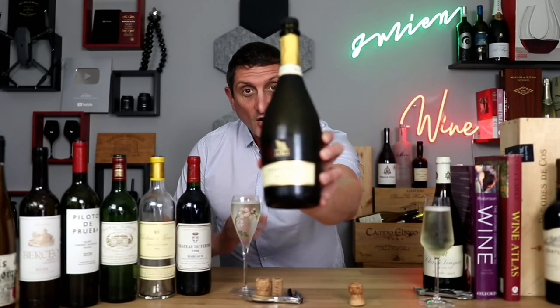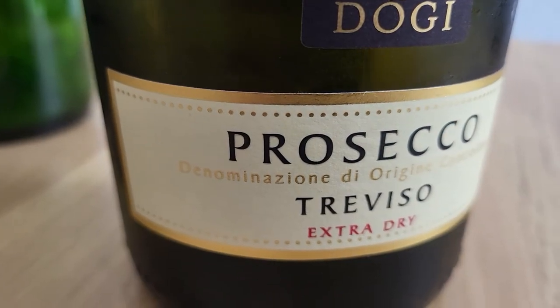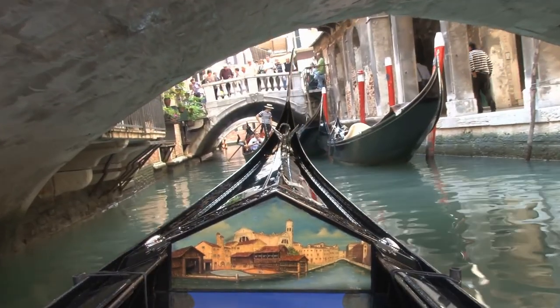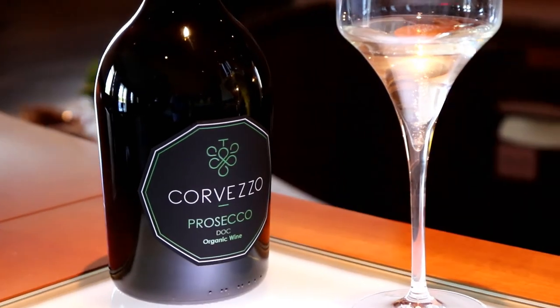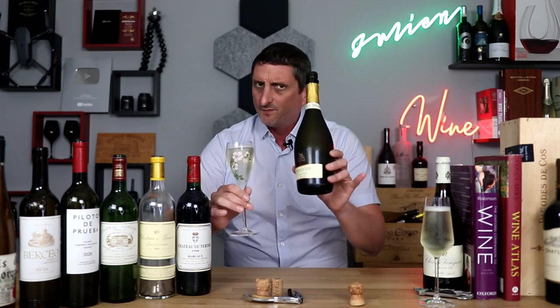The name Prosecco itself used to be the name of a grape used to make sparkling wine in the north of Italy, in the region near Venice. But Prosecco has now become a protected appellation, while Glera is now the official name of the grape. So Prosecco wine has to be Italian and it has to be sparkling and come from the Veneto region of northern Italy.